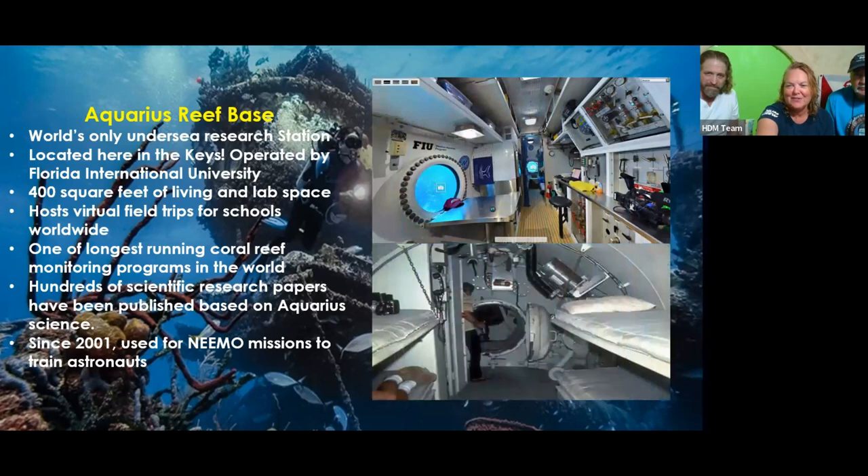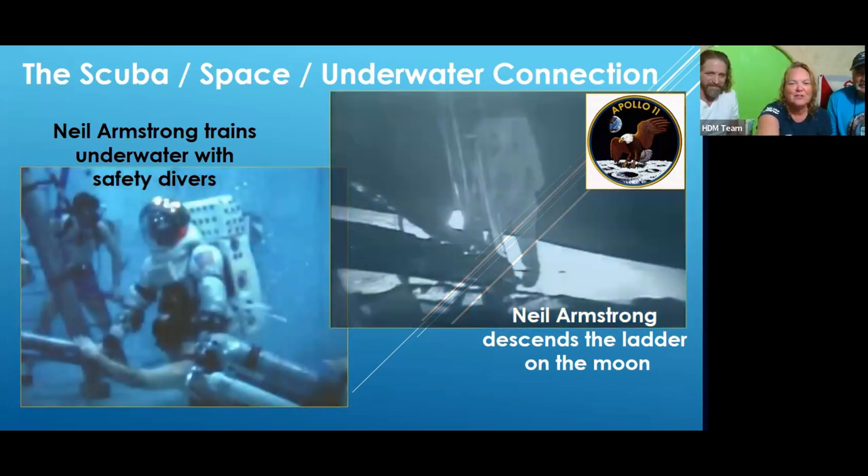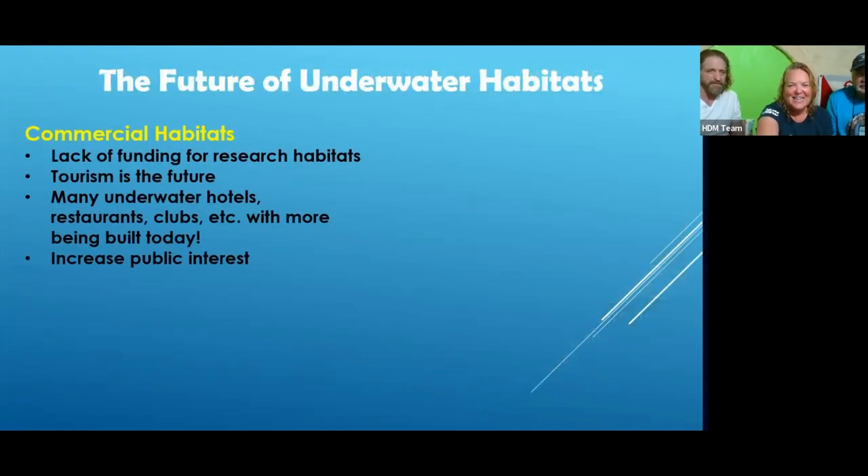Commercial divers learned early on that they have to be restrained to make any progress on simple tasks. You can't drill a hole unless you've got something to hang on to or your whole body is restrained — same thing in space. These are similarities we didn't know about. Pictures show what inside Aquarius Reef Base looked like. Neil Armstrong was trained in a neutral buoyancy lab, with safety divers around him, and then descended the ladder to the moon in 1969.